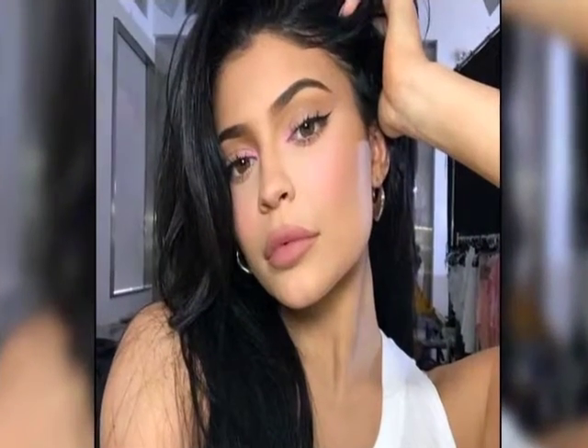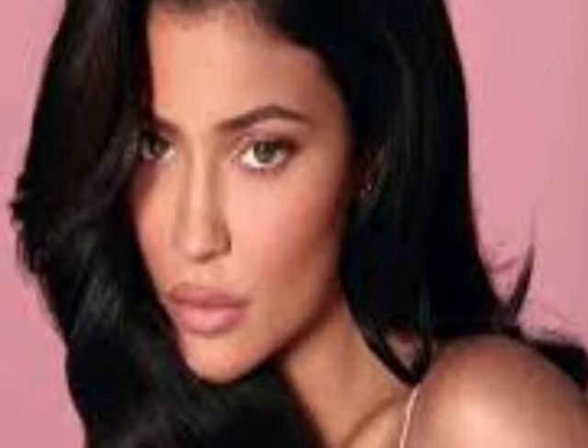Another day, another genius makeup hack — this time for camouflaging pesky under-eye shadows. There are always days when we feel tired and our eyes often show it. While the solution for looking tired is to get more sleep, it's not doable all the time. You might have to stay up late working on a big project, have a case of insomnia, or find yourself losing track of time scrolling through Instagram and Facebook. Under-eye bags are notoriously difficult to hide.